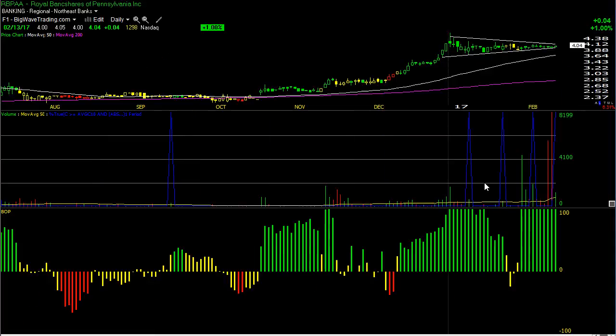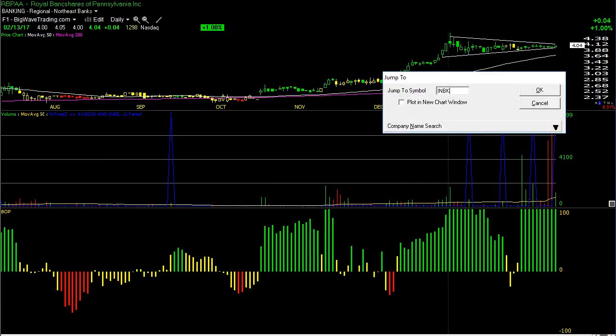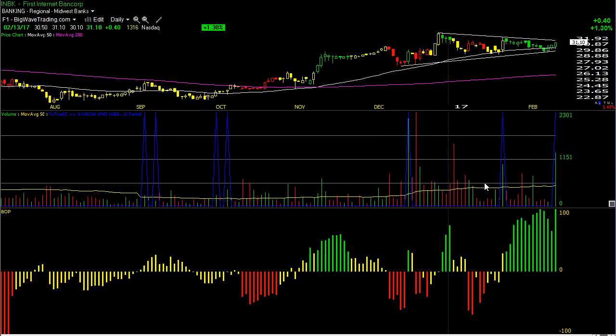But RBPAA, despite being $4, is the best one of the evening, and INBK at 31.10. Remember, they're both very thin, so limit orders only at the prices I suggest if you're going to play them. All right everyone, I'll see you in the chat room.